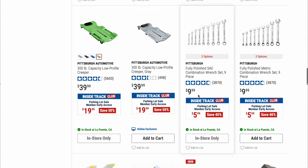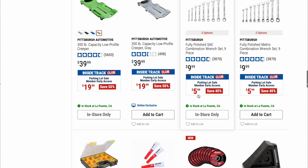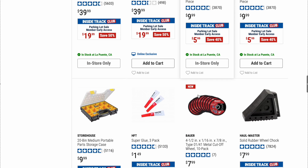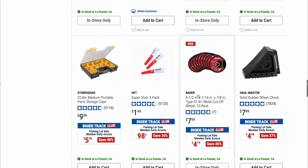We got some Pittsburgh fully polished metric and SAE combination wrench sets. Original price is $9.99, on sale right now for $5. If you need some extra wrenches to throw in your vehicle or keep around for emergency purposes, or if you want to grind them down to make a specialty tool — only $5, you can't beat that.